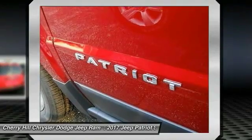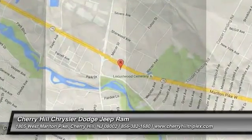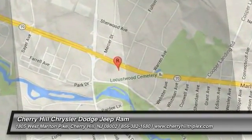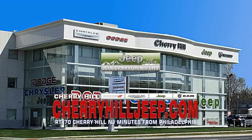If affordable style and reliability are what you're looking for, this vehicle couldn't be more perfect. Drive it today. We're located on Route 70, just minutes from Philadelphia. Or see our huge Jeep inventory online at CherryhillJeep.com.